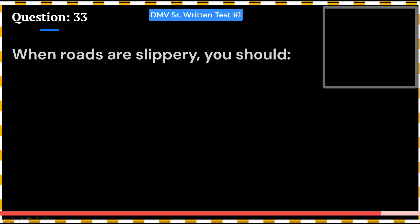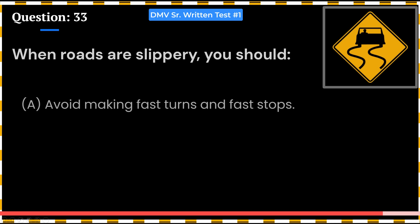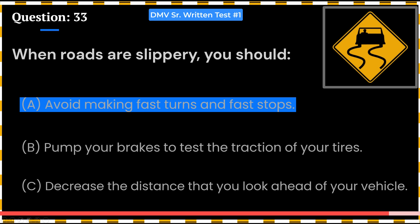When roads are slippery, you should: A. Avoid making fast turns and fast stops. B. Pump your brakes to test the traction of your tires. C. Decrease the distance that you look ahead of your vehicle. Answer: A. Avoid making fast turns and fast stops.